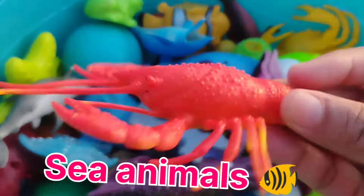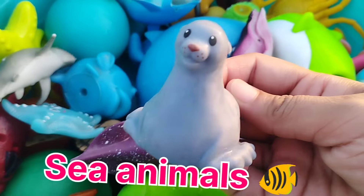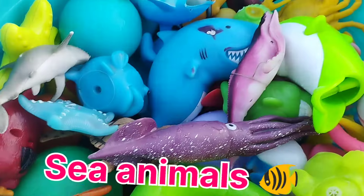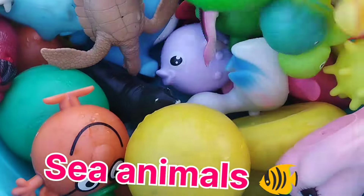A lobster. This is a lobster. A sail. This is a sail. A squid. This is a squid.